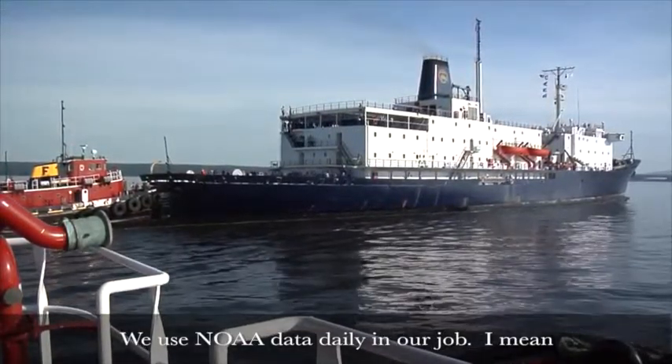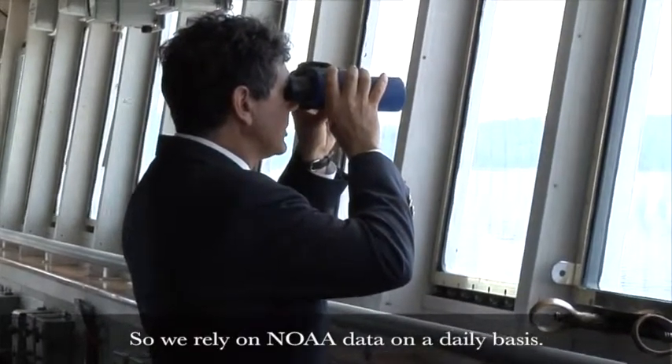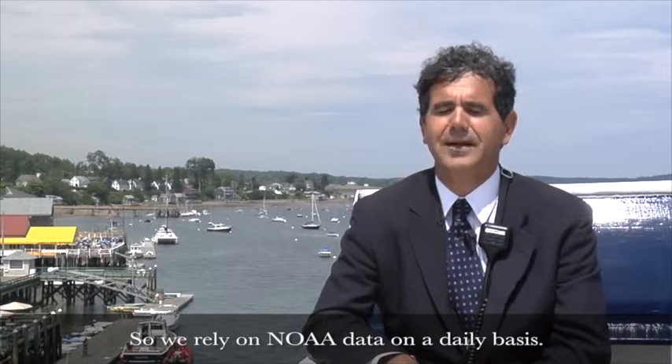We use NOAA data daily in our job — time of slack water, time of high water, time of low water. We rely upon NOAA data on a daily basis.